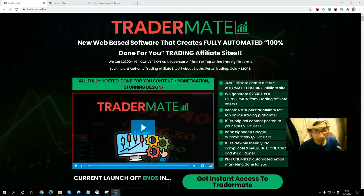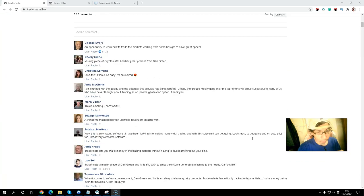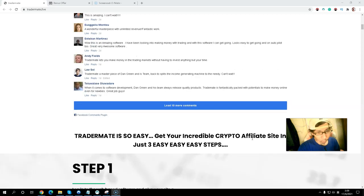You don't have to worry — in under one minute you can set it up. Unlimited automatic email marketing is done for you. This is a very easy opportunity so you don't want to miss this offer. You can also see some Facebook comments from users as well.